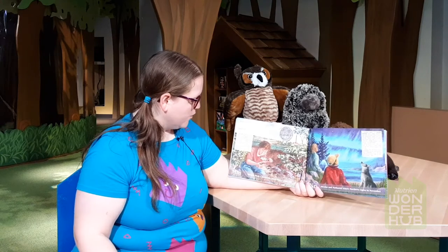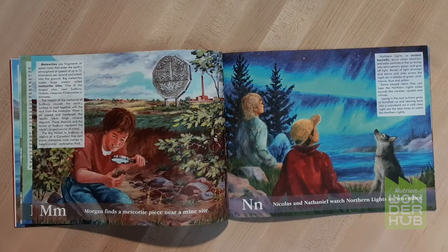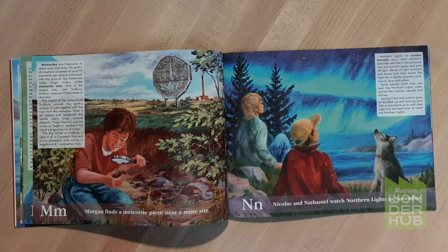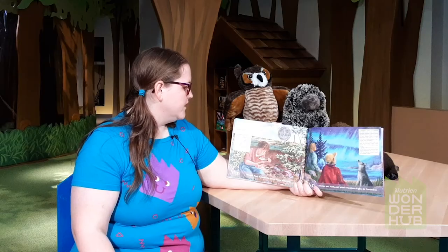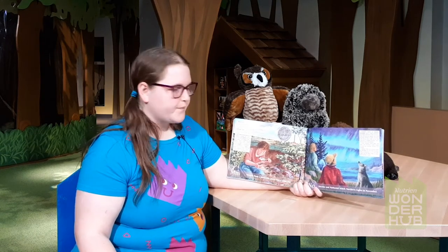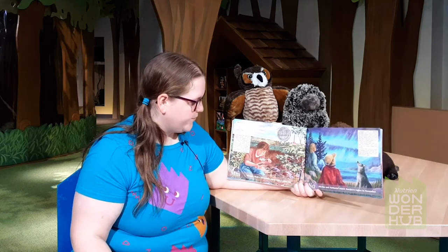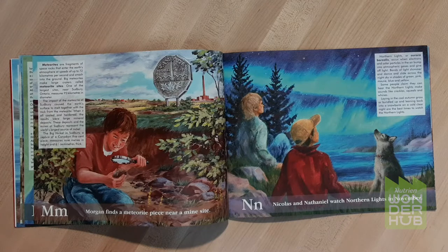M. Morgan finds a meteorite piece near a mine site. Meteorites are fragments of space rocks that enter the Earth's atmosphere at speeds of up to 72 kilometers per second and smash into the ground. Big meteorites make large craters called meteorite sites. N. Nicholas and Nathaniel watch northern lights in November. Northern lights, or aurora borealis, occur when electrons and solar particles in the air bump into atmospheric gases and give off light.